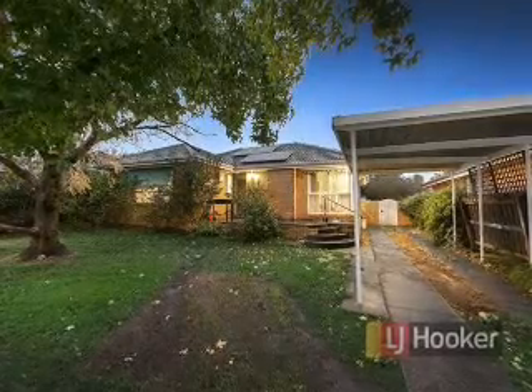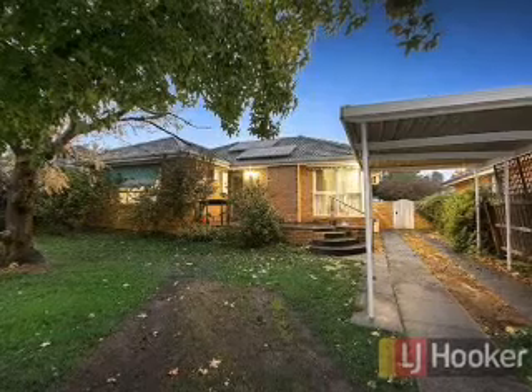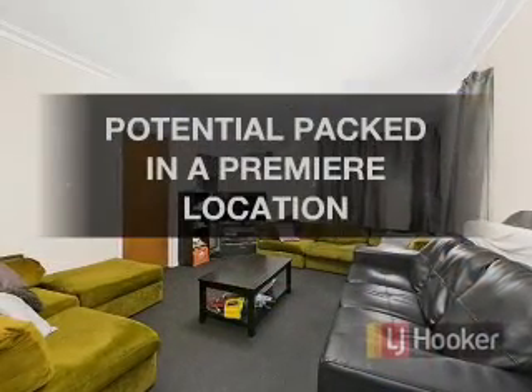Enjoy viewing this great home brought to you by LJ Hooker. Make this eye-catching place your next home.